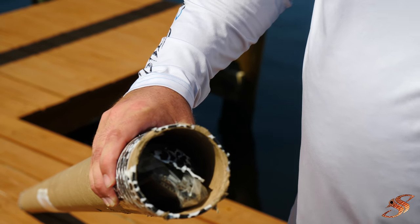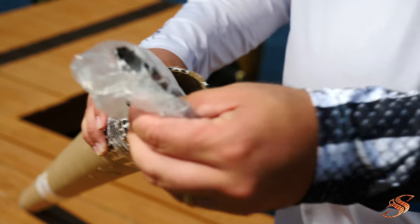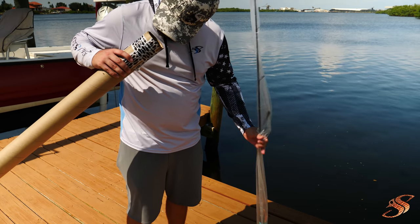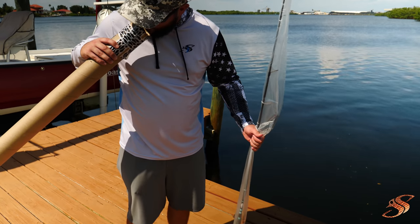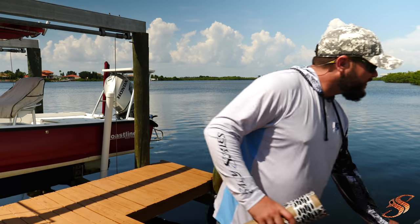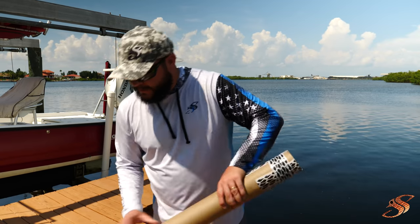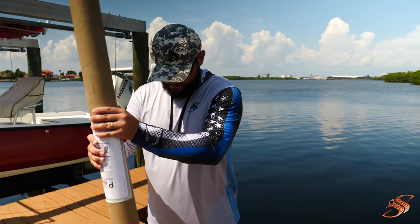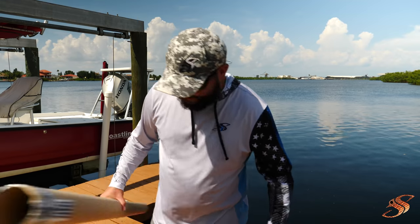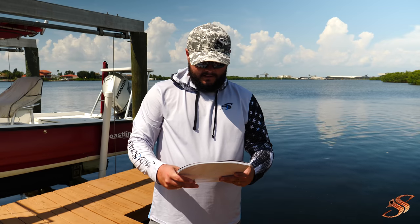Pop goes the weasel — okay, what we got. Got some literature — hello, hello, hello. I like the colors. There's something else in this little tube, let's see what it is. Some literature — literature is good.